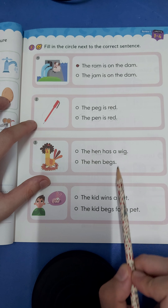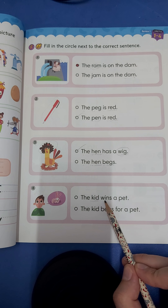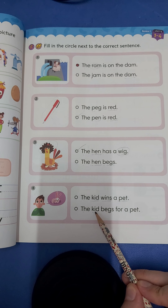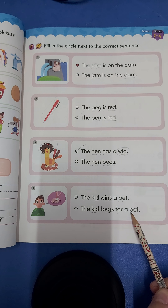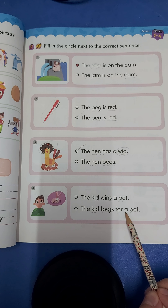Okay, and number four. Hmm, what is this? Let's read. The c-i-d-kid w-in wins a p-et-pet — the kid wins a pet. Or the c-i-d-kid wins a pet — the c-i-d-kid b-eggs-begs for a pet. The kid begs for a pet.